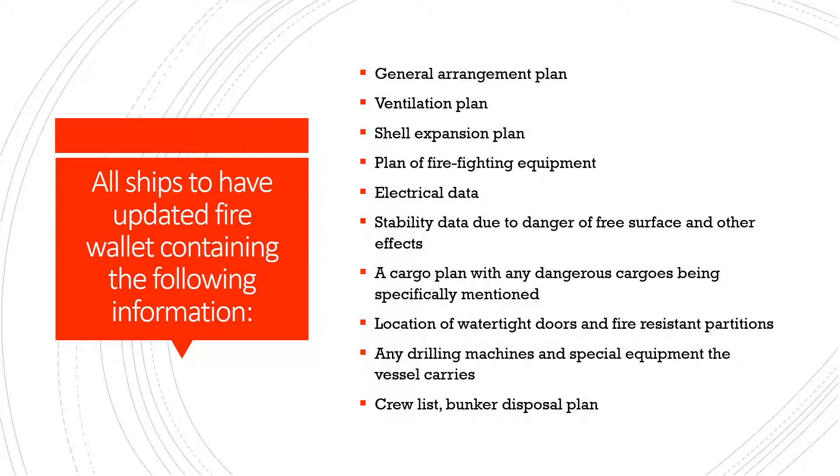All ships should also have an updated fire wallet containing the following information: the general arrangement plan, the ventilation plan, the shell expansion plan, plans of firefighting equipment, and electrical data.